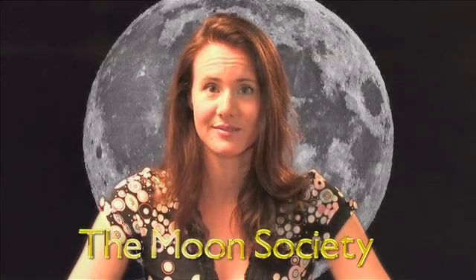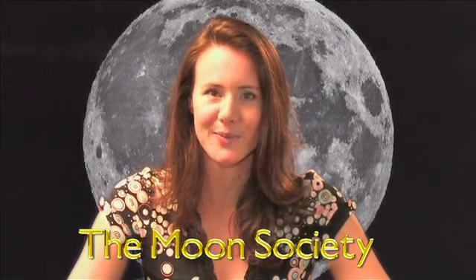I don't know about you, but I'm impressed. I'm Emma from the Moon Society.